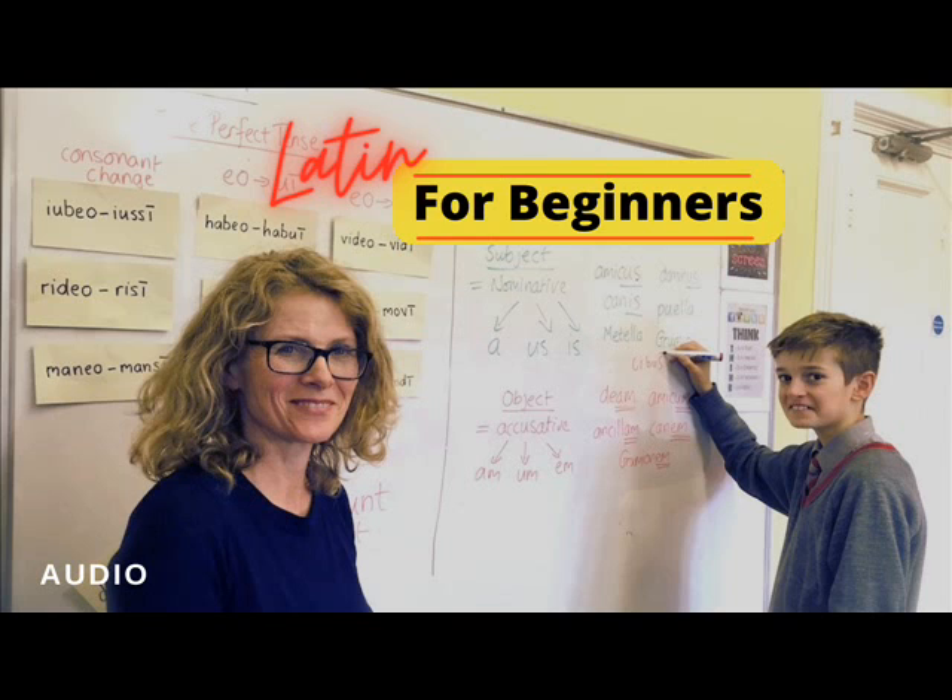The Pronunciation of Latin. The Alphabet. The Latin alphabet contains the same letters as the English, except that it has no W and no J. The vowels, as in English, are A, E, I, O, U, Y. The other letters are consonants. I is used both as a vowel and as a consonant. Before a vowel in the same syllable, it has the value of a consonant, and is called I consonant. Thus, in Iulius, the first I is a consonant, the second a vowel.